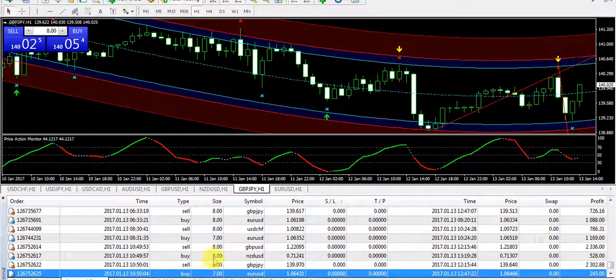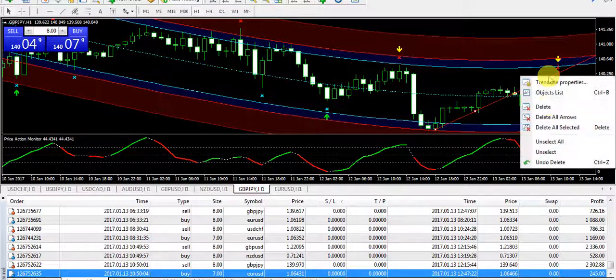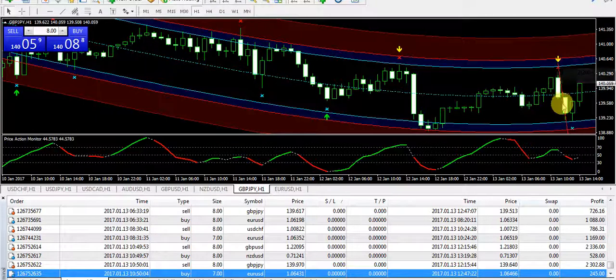First of all, on GBP/JPY I have taken a sell position and you can see a profit of 2302 on that trade. After a sweet bullish trend on GBP/JPY, I received an arrow from the arrow indicator to sell this pair and now you can see the market is drastically down.